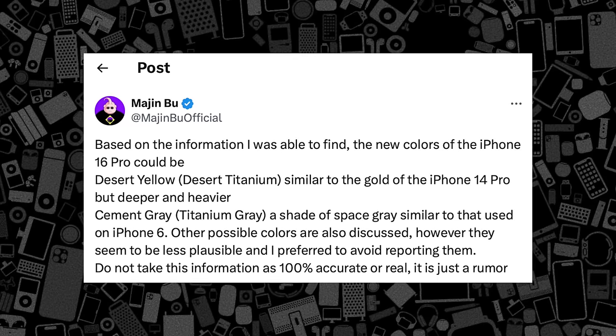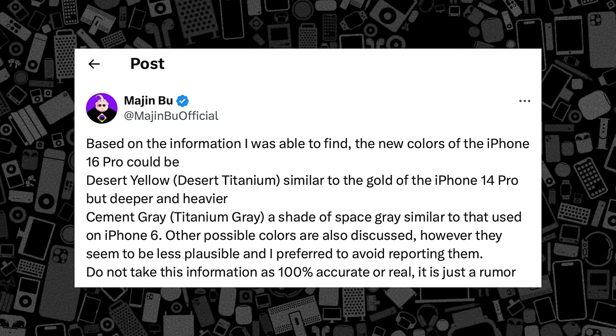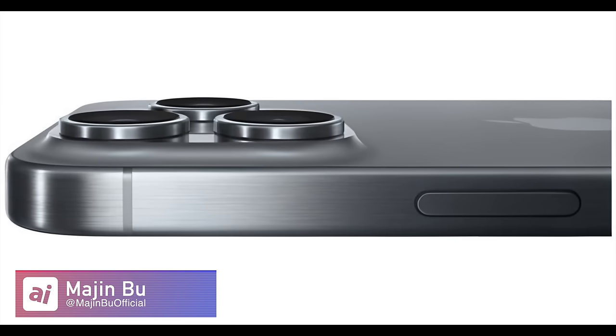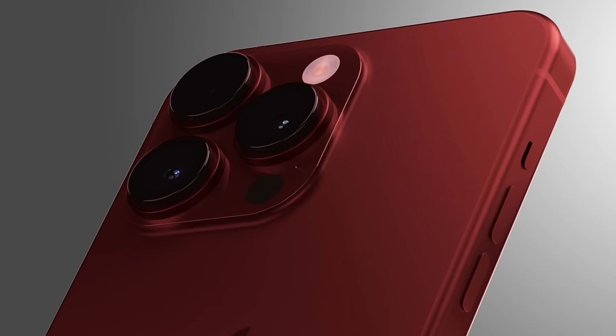There are two proposed new colors for iPhone 16 Pro: desert titanium — more of a gold color — and titanium gray, basically a space gray equivalent. Sadly, no Product Red has been rumored yet. Finally, Wi-Fi 7 seems like a possibility. Apple isn't always the quickest with Wi-Fi adoption, but given how significant Wi-Fi 7 is, they could adopt it a bit sooner than usual.